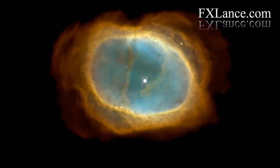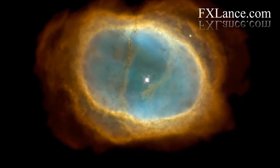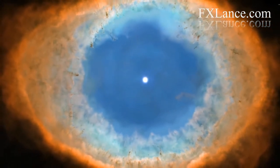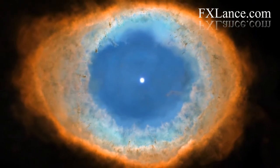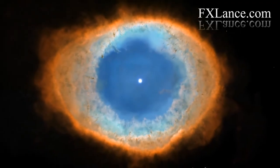These nebulae glow in all manner of beautiful colours due to the presence of different gases. The famous Ring Nebula, for example, glows in vibrant blue-greens, reds and oranges, caused by regions of glowing oxygen, hydrogen and nitrogen.